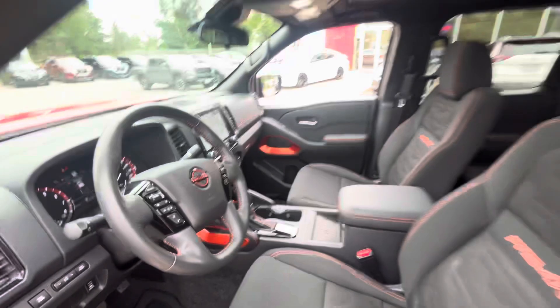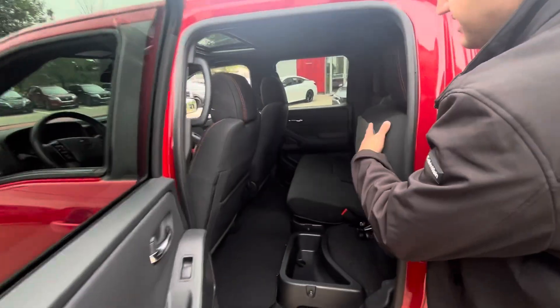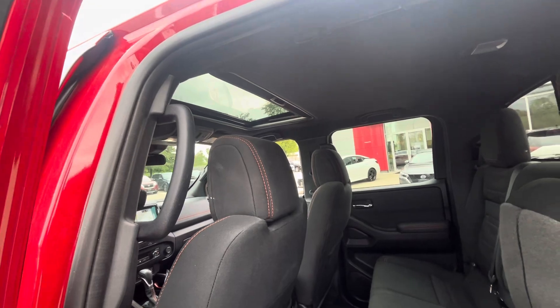Once you step into the back, you can fold the seats up for a little bit of extra storage — and that storage is removable. When you look up, it also comes with a sunroof, which is really nice for summertime and lets in lots of natural light.